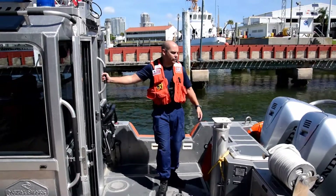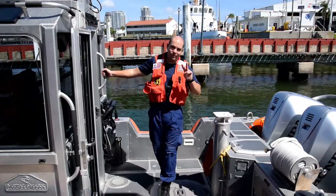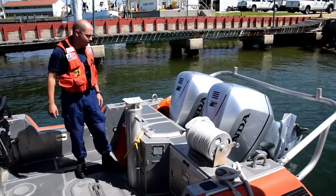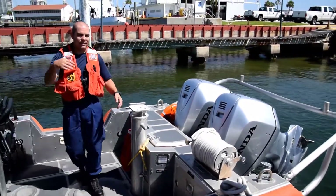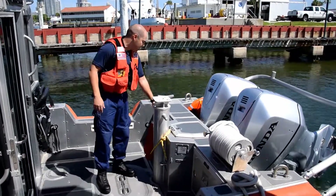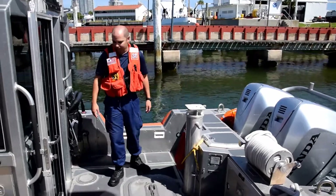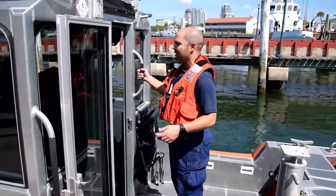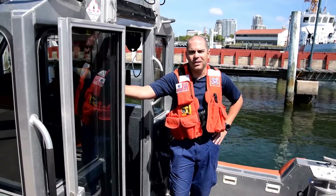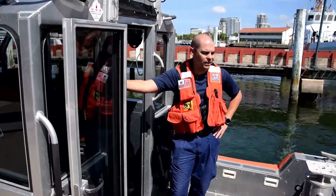This is our 29-foot response boat small, phase two. Two twin Hondas, 225 horsepower. This is our back deck, much like the 45-footer but a lot smaller version — 150 foot of tow line. This is our tow post, our ring buoy with our marker light and throw bag. This is going to be our main boat for port waterways, coastal security, escorts for cruise ships, and any kind of counter-terrorism activity.